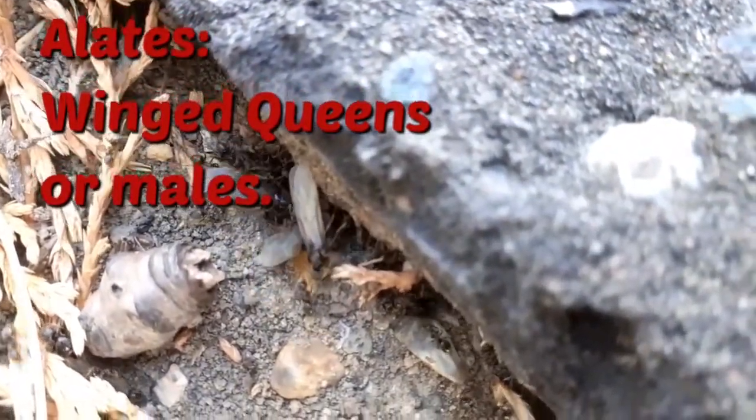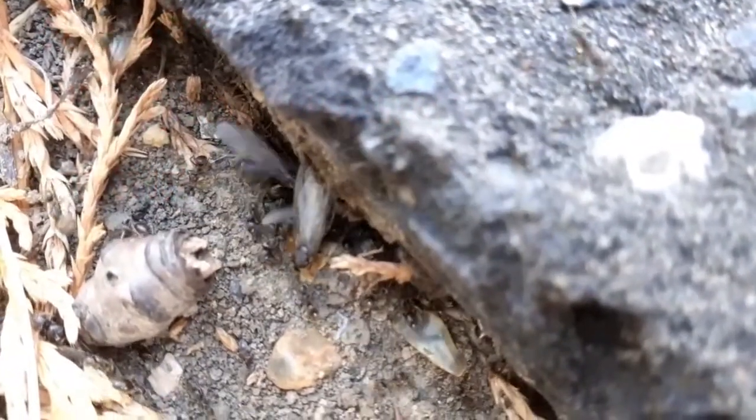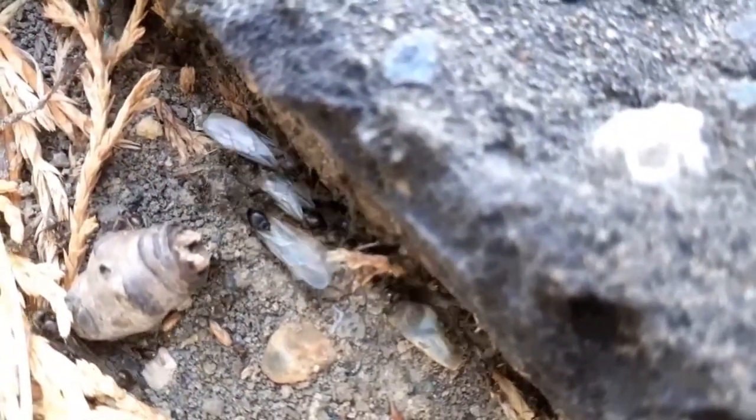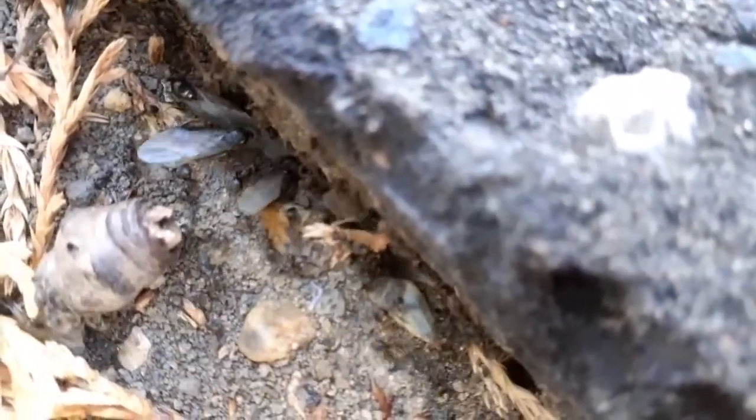They will not fly yet, but they are just preparing for the big day. There is also lots of workers at the top. They are guarding the alates as they are important in the ant life cycle.